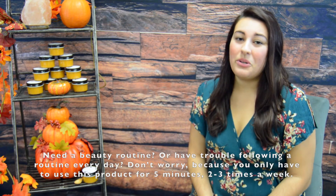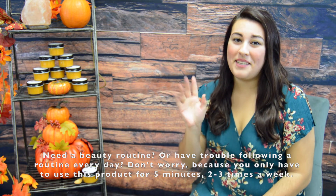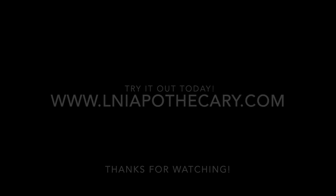If you don't have a beauty routine or have trouble following your routine every day, don't worry because you only have to use this product for 5 minutes, 2-3 times a week. We'll see you next time. Bye.